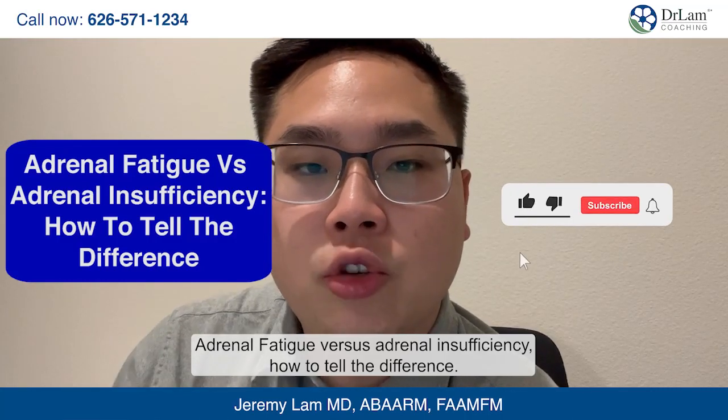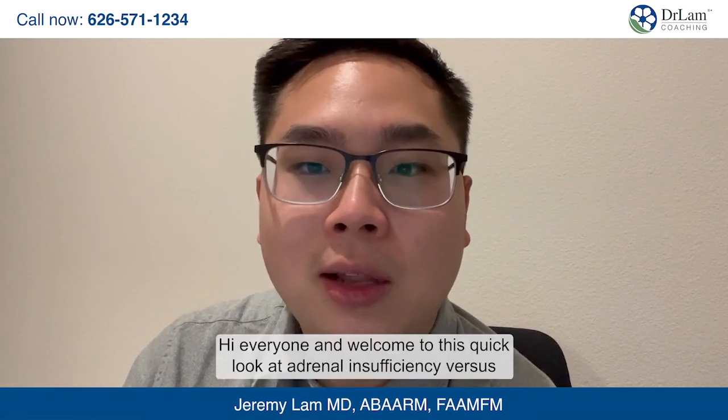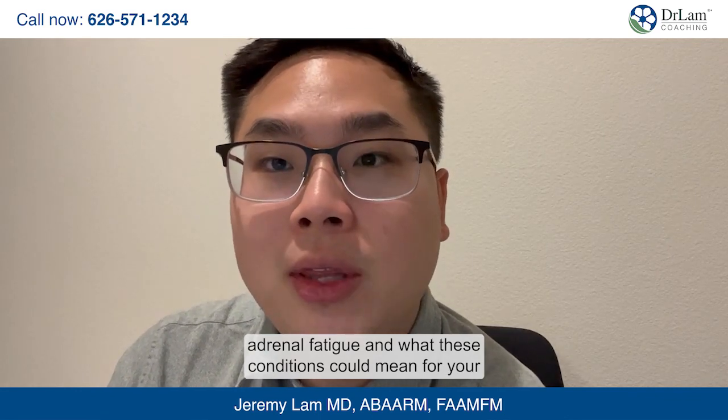Adrenal Fatigue vs. Adrenal Insufficiency: How to Tell the Difference. Hi everyone and welcome to this quick look at adrenal insufficiency vs. adrenal fatigue and what these conditions could mean for your health.